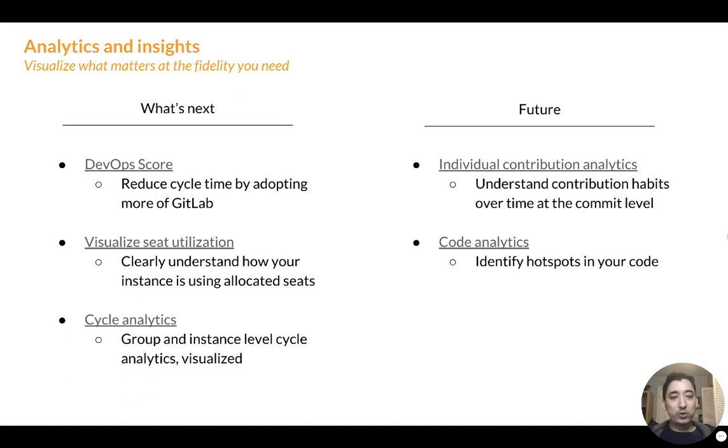Looking ahead to the future, there are two key and interesting analytics tools we're looking to add. The first is really understanding contribution analytics at the user and commit level — who's committing what and how often is a question that frequently gets asked and we want to answer it natively in GitLab. And then code analytics: identifying hotspots in your code where specific files are not being touched often, or have knowledge silos where only one developer understands that code. We want to identify those risks and inform maintainers and administrators so they can address them.